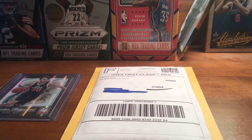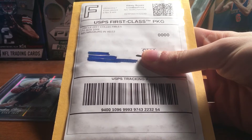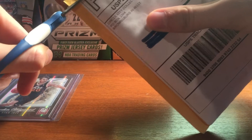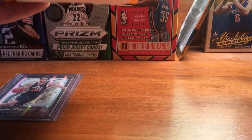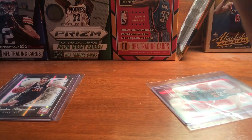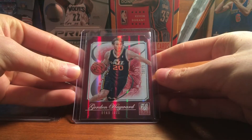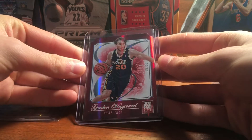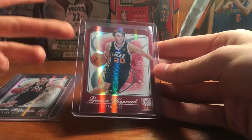Hey YouTube, Flashman3 here with a one-package eBay mail day coming from Circle City Collectibles — go follow them on eBay. This should be a Gordon Hayward card for the little rainbow I'm working on. It is the red status die cut, and these are numbered to the player's jersey number, so Hayward is out of 20 — this is 19 out of 20. Really sick card.